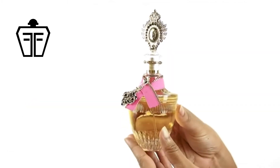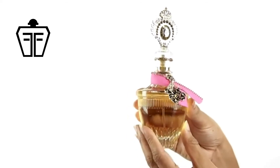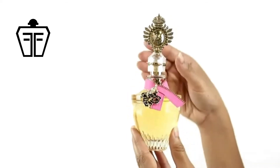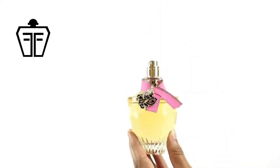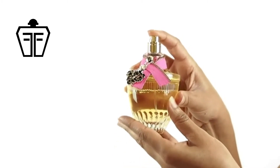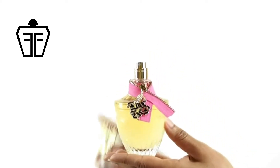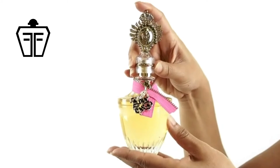It still has a sweet aroma, but it has a bit more edge to it. It's filled with mandarin, orange blossom, grape accord, jasmine, honeysuckle, plum, creamy sandalwood, amber, and vanilla. What's great about this fragrance is that it's light enough to wear during the day, and it's still sexy enough to wear at night.